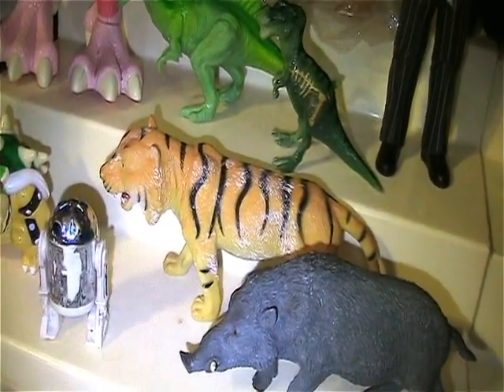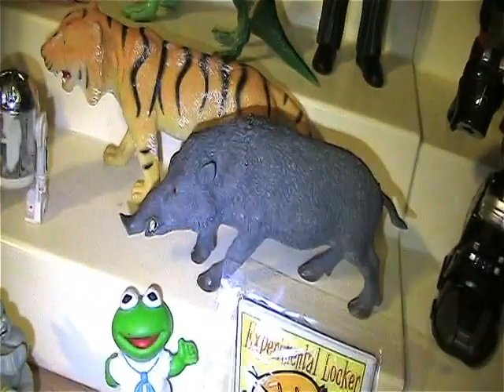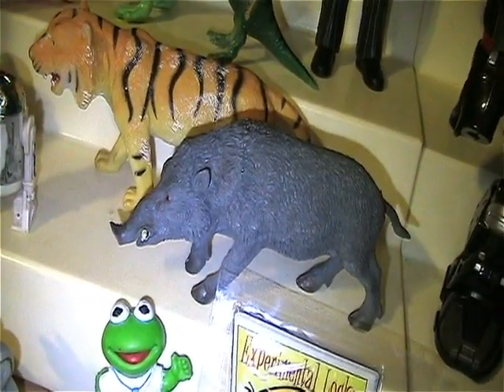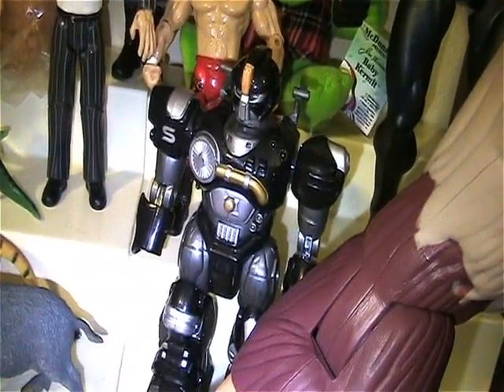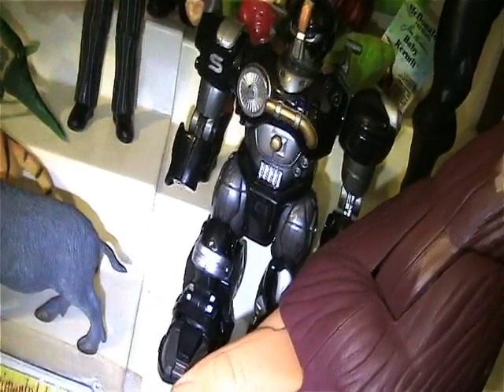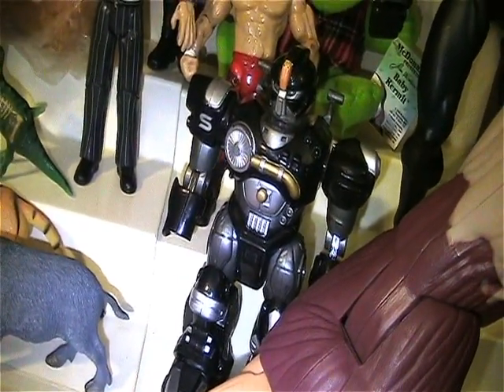Got this Tiger. Got this Wild Boar, which I thought was cool. Got one of these Mars Robots — missing a hand — but I'm thinking about just using the body as a custom.